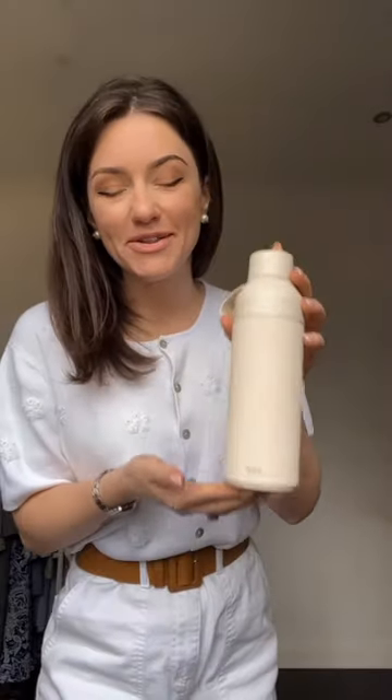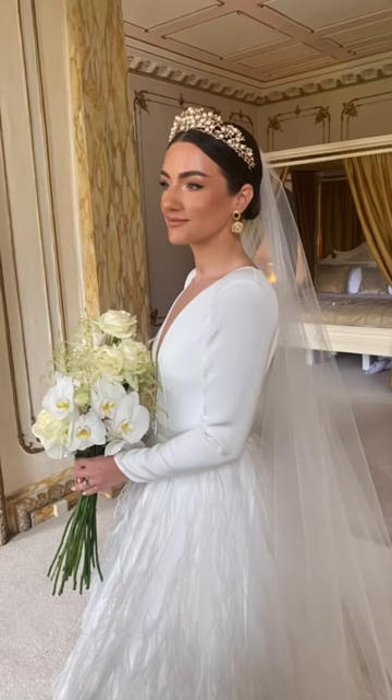Not to mention, it comes in this gorgeous new shade called Sandstone. So in the background of your wedding day photos, it's not gonna stand out — it's actually gonna look super bridal and really, really plush.